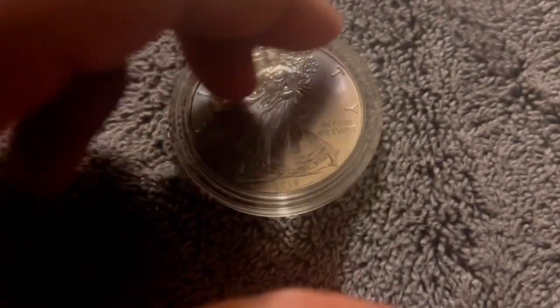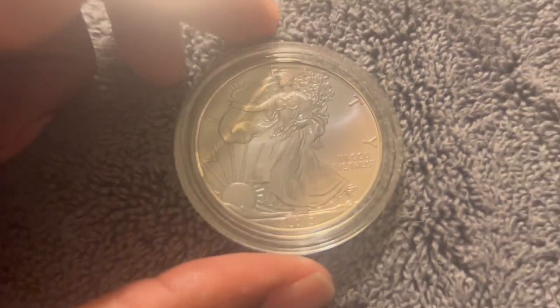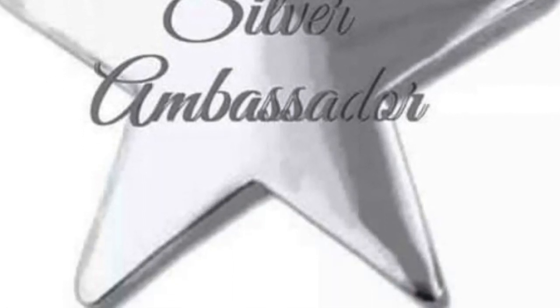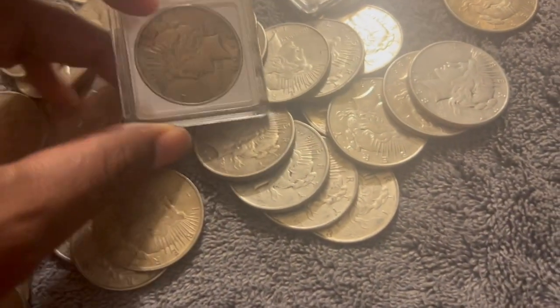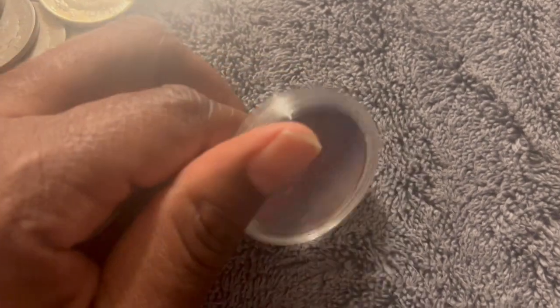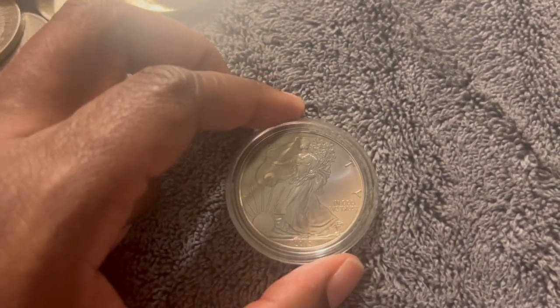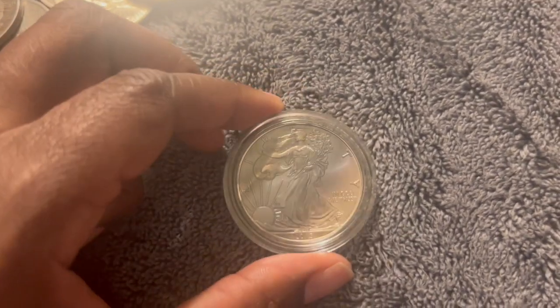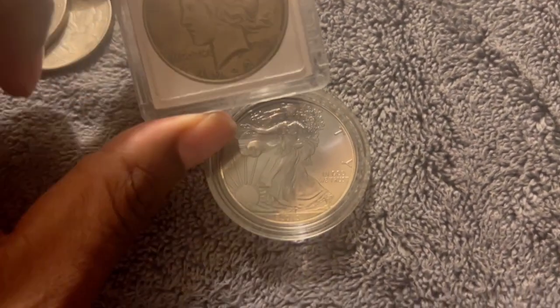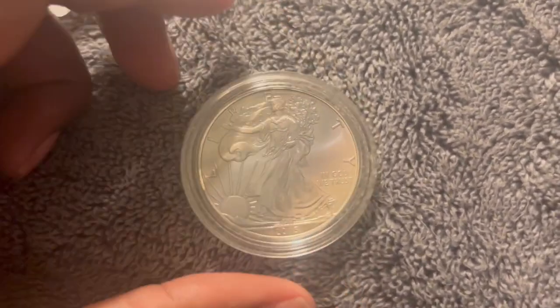I got this off him — it's a 2015 American Eagle, toned. I'm a silver ambassador, and I'll explain that in a minute. I had a 1925-S Peace Dollar with me, and he was looking at it, so I said, hey, you want to make a trade? This is after we did our deal. He said yeah, so we made a trade straight up. Leave me a comment below — let me know what you think about that trade: the 1925-S Peace Dollar versus a toned 2015 American Eagle.